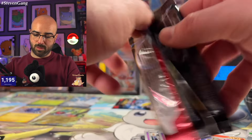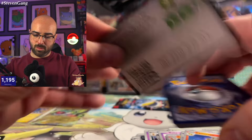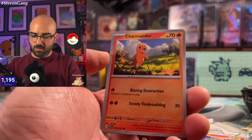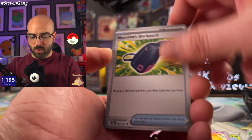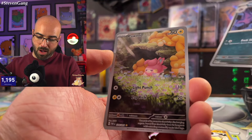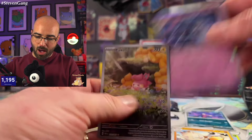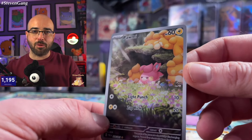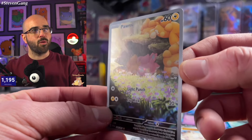Two more packs to go. Fighting Energy, Charmander, Rare Candy, Frigibax, Pineco, Dash Bun, Nymble's Backpack, Primeape, Haunter, and a Pawmi — wow, that's crazy! A Pawmi Illustration Rare — just absolutely incredible, so cute. They're all curled up, just ready to get cozy.